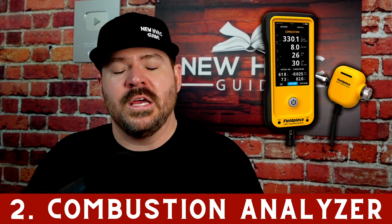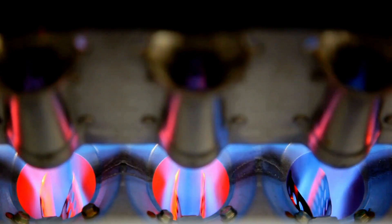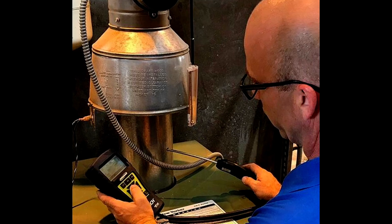Number two is a combustion analyzer. This is probably the most expensive tool we're going to cover today, but there's just no way to know if a gas- or oil-burning appliance — some sort of fossil fuel burning appliance — is running safely or efficiently if you're not doing combustion analysis on that equipment. There's no way to know if there is an issue or if things are dialed in properly.